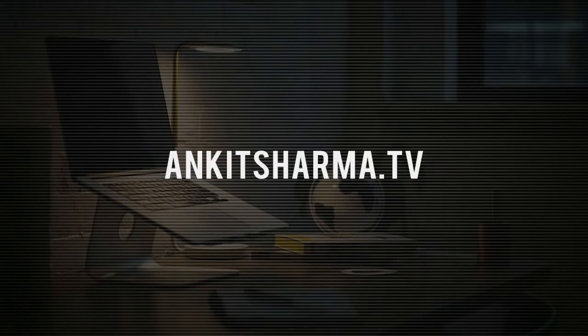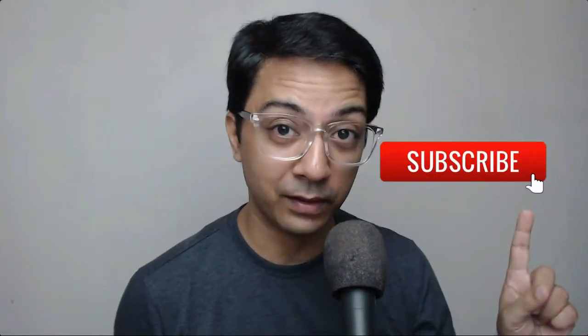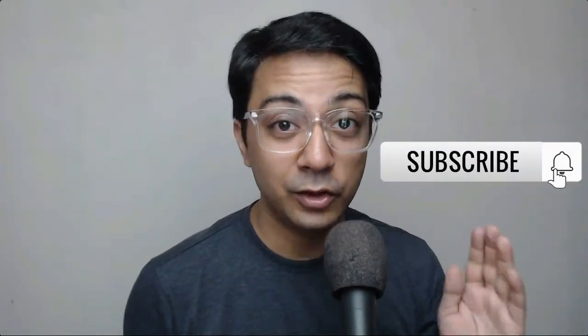Hi, my name is Ankit and welcome to ankitsharma.tv, where I create videos related to WordPress, social media, search engine optimization, and everything that can help you simplify your online business. If that sounds interesting to you, make sure you click on the subscribe button and hit the notification bell so you get notified whenever we upload a new video.